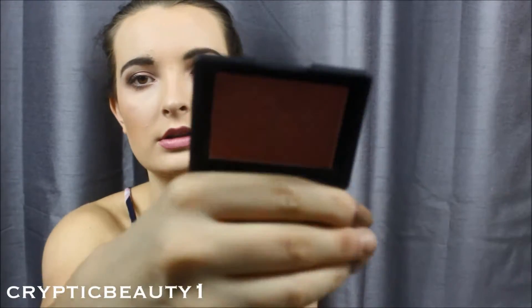I got a NARS blush in Super Orgasm. I just love NARS packaging — I think it's so sleek and amazing. I also got the Benefit All About Eyes palette, and for those of you who know me, I love Benefit.